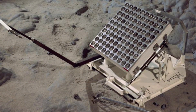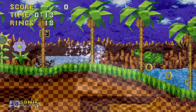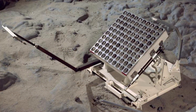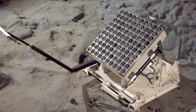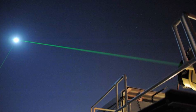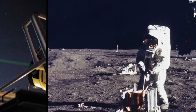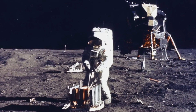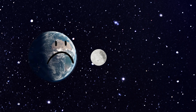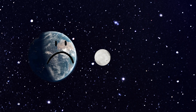Next, they had the retro reflector, which sounds kind of like an old games console. It's actually a simple set of mirrors, but scientists on Earth can fire lasers at it and measure exactly how far away the moon is. We still do this today. Thanks to Apollo 11, we know the moon is actually drifting away from Earth by almost four centimetres every year.